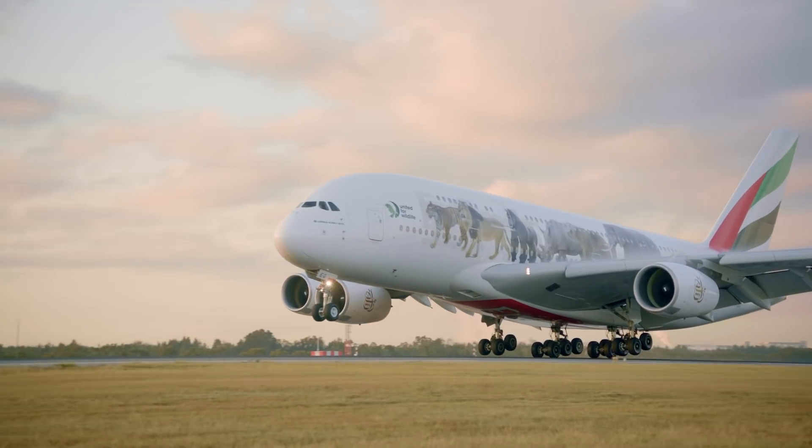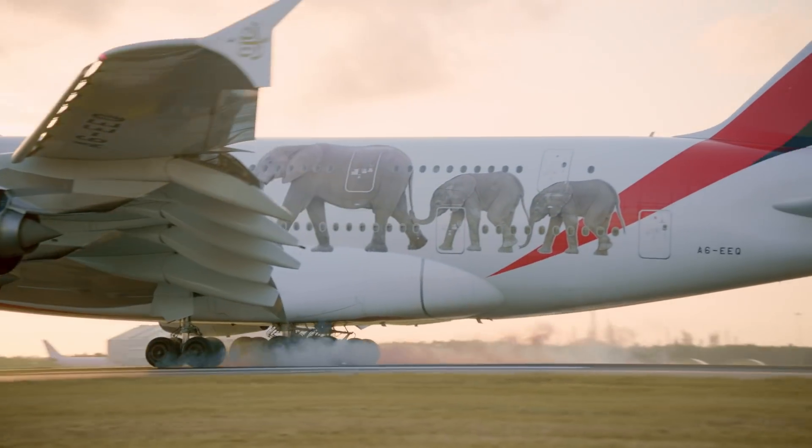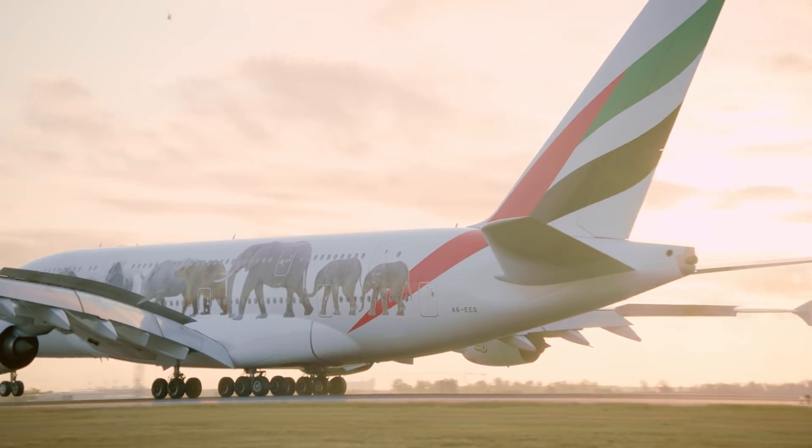I'm extremely proud to be part of this project. I think it's a very important infrastructure undertaking for South East Queensland. It's great for the economy, it's great for jobs, and it's really exciting to have this sort of asset on my doorstep — to be able to drive 25 minutes and get anywhere in the world.